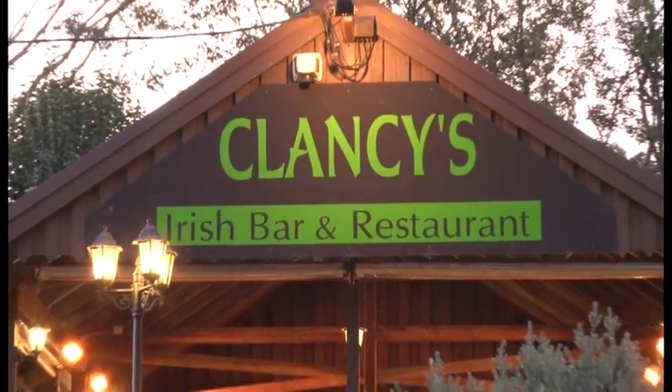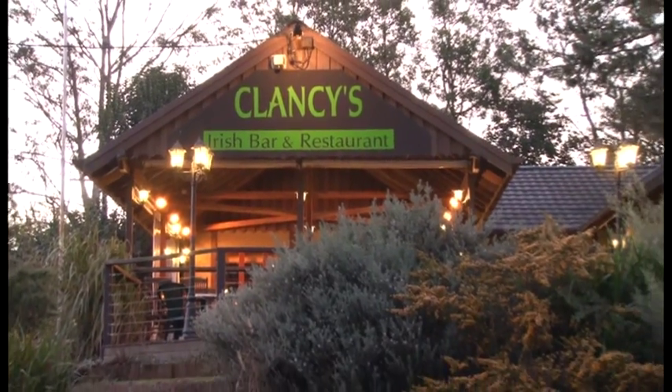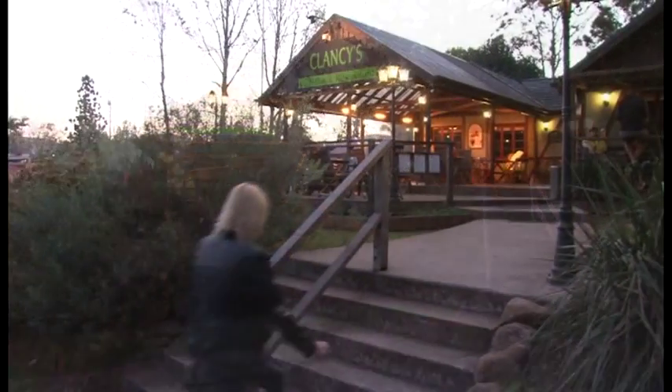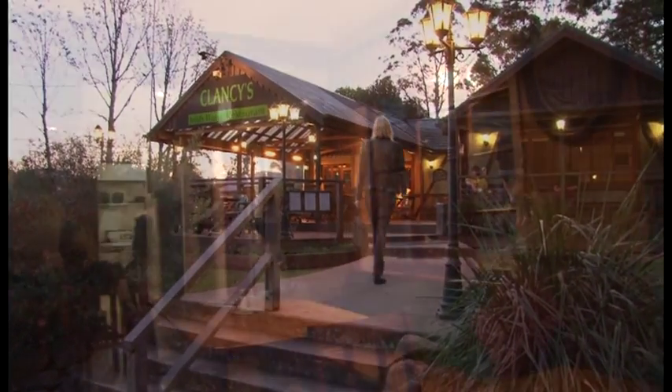Clancy's Irish Bar and Restaurant is a real Tambourine Mountain institution, a popular local hangout as well as often frequented by visitors to the area wanting a hearty Irish meal and some authentic Irish pub atmosphere. The Guinness is flowing, the stew is hot, the yarns are long and you are always bound to meet some of the local identities.